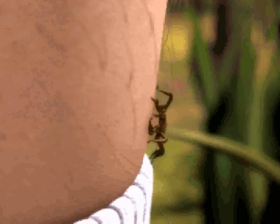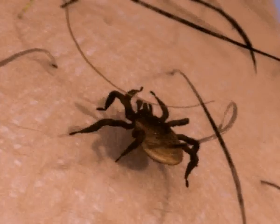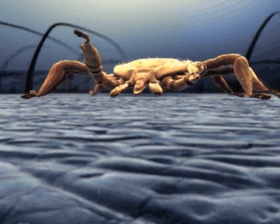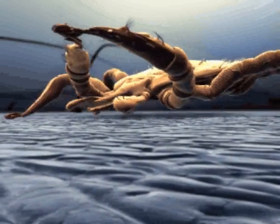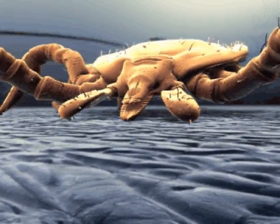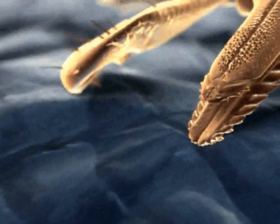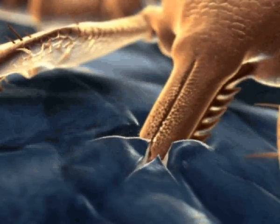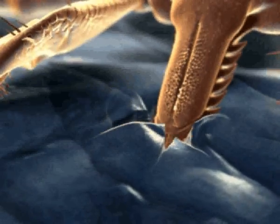The arachnid is now able to climb up easily using the double claws on its eight legs, getting ever closer to its goal. Soon it will have found what it's looking for — an area of thin, soft skin, ideal for inserting its feeding organ. The barbed proboscis cuts further and further through the person's skin. But why doesn't the host feel this happening?